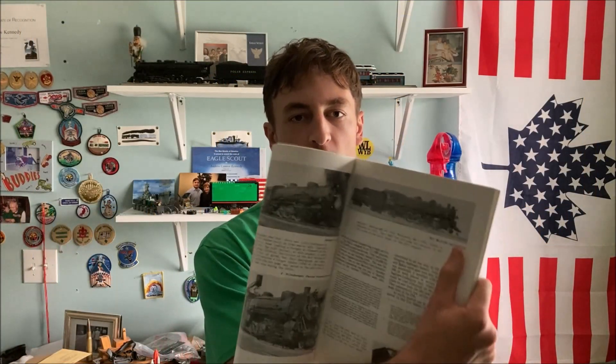Hey everybody, it's Andrew, and in this episode of Engines of Pierre Marquette, we're going to be discussing the Mikados. These are some of the most interesting Pierre Marquette steam locomotives and among the most exciting to talk about, so without further ado, let's get started.